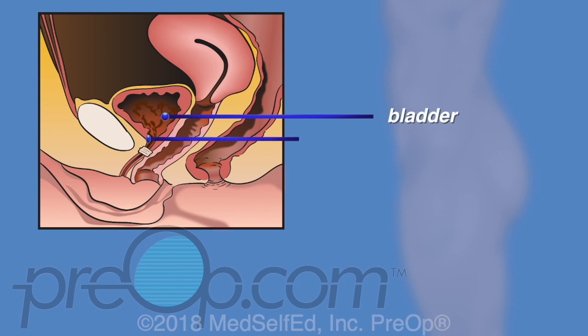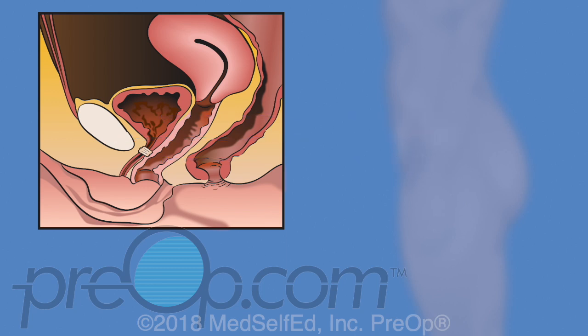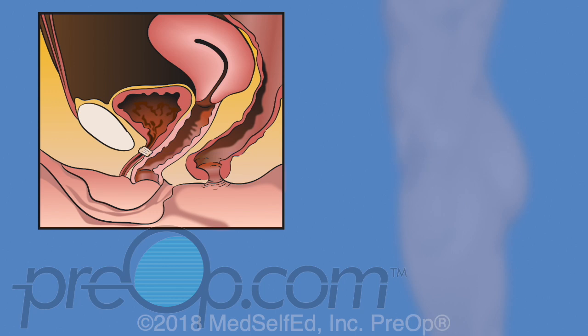The female bladder is behind the pubic bone and on top of the vagina. It is in the pelvis, the lowest part of the body between the hips. The bladder muscle squeezes to empty urine through a short tube called the urethra. This tube lies under the pubic bone and in front of the vagina. The urethral sphincter is a muscle at the opening to the bladder. You control urination by relaxing and squeezing this muscle.